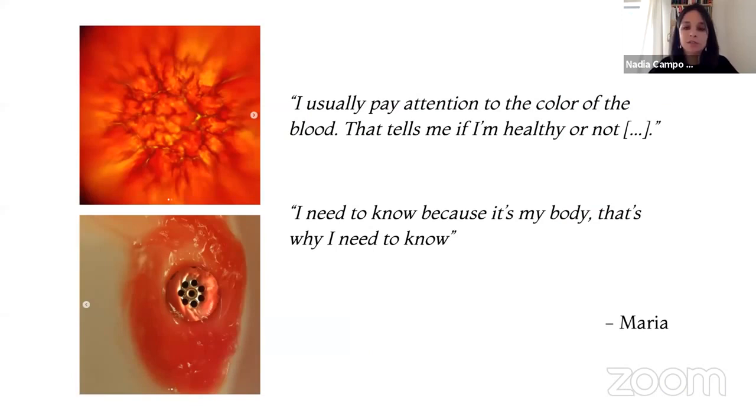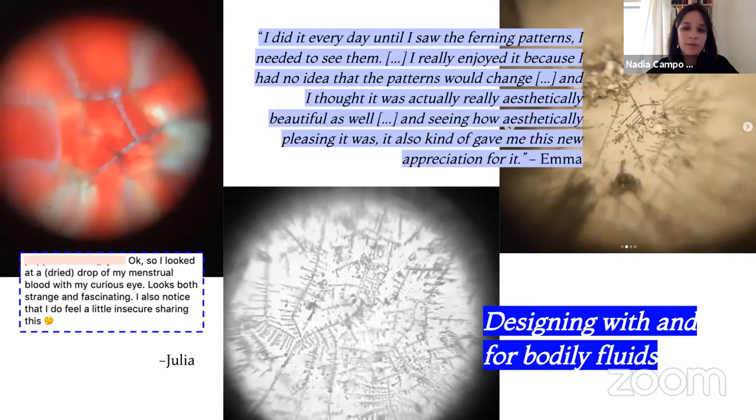One participant, Maria, paid attention to the color of blood to tell if she was healthy, but was not only interested in biological processes — she explored her body just for the sake of knowing. Several participants managed to see ferning patterns in their saliva, a sign of ovulation. Participant Emma explained: 'I did this every day until I saw the ferning patterns. I really enjoyed it because I had no idea the patterns would change. I thought it was aesthetically beautiful, and seeing that gave me a new appreciation for it.' By seeing menstrual blood, mucus, and saliva as precious and knowledge-bringing rather than waste, participants developed aesthetic appreciation and attunement with their own bodies.